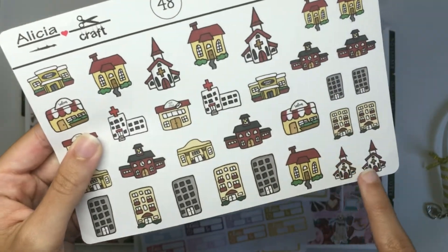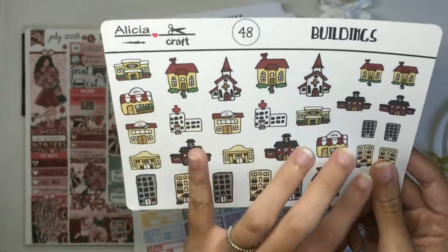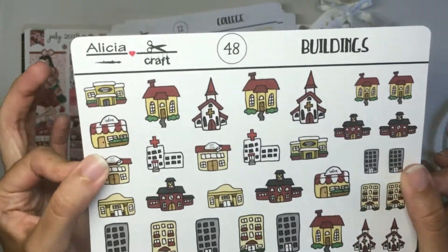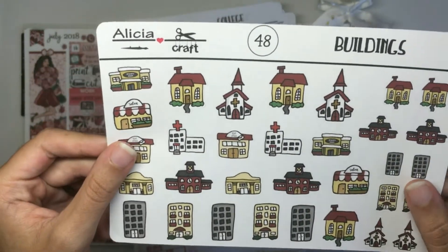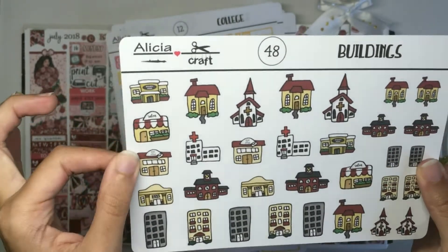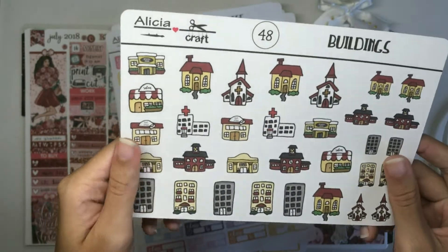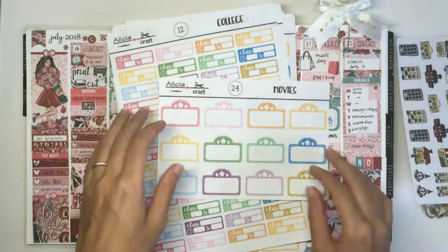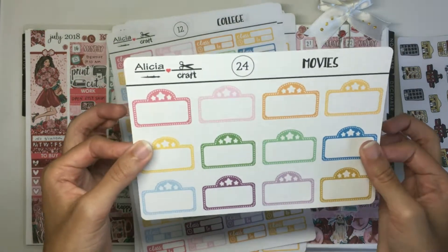I have some smaller versions over here and I tried to keep them all within the same kind of color scheme because it looks good on the sheet, although it might not match your particular spread. That's just the colors I chose to go with. So that is your buildings sheet and the next one we have is the movies sheet.